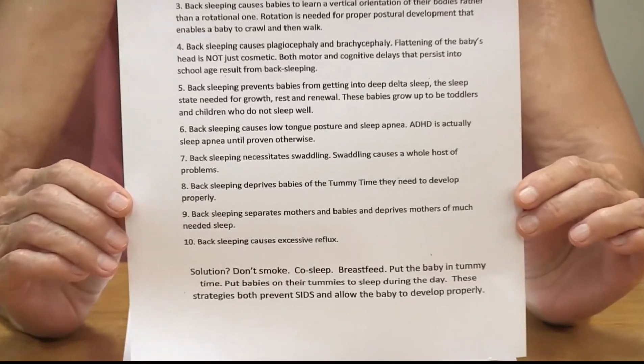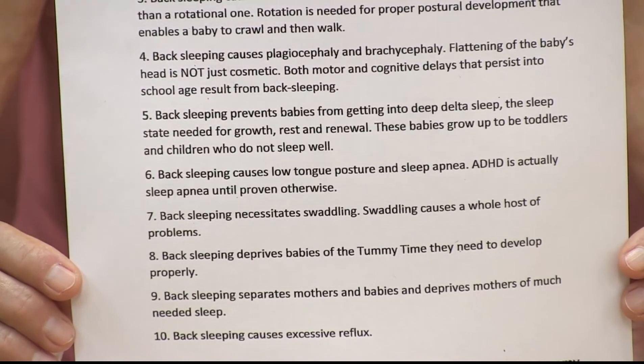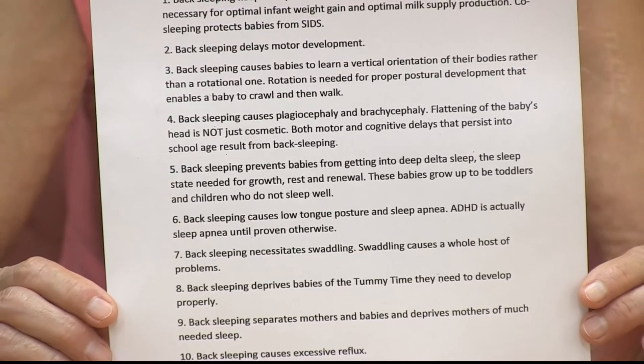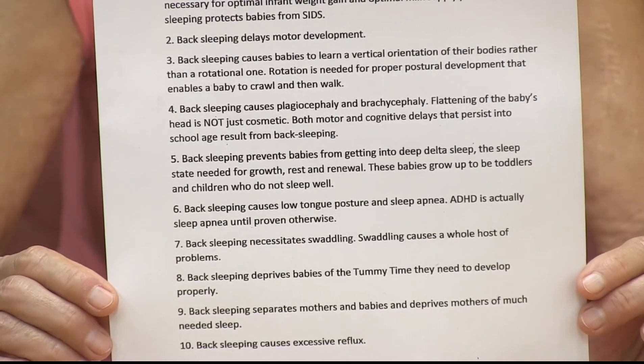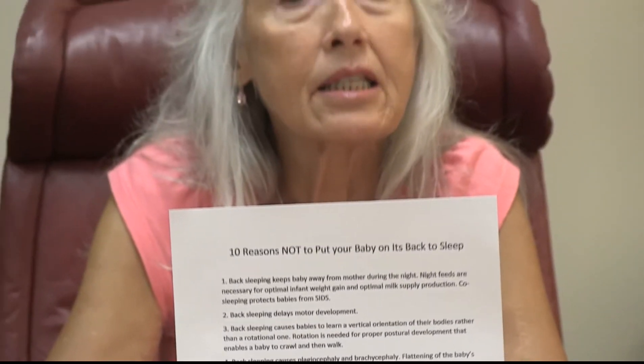Back sleeping can also be a contributing factor to brachycephaly, which is the flattening of the back of the head, and torticollis — it accentuates it. If a baby already has a misshapen head that's flattened in one direction, it can be worsened by keeping them in that same position. So it's not just a cosmetic thing. As I discussed in a previously filmed video on misshapen heads and torticollis, it's a full-body problem — not just cosmetically in the head. We get both motor and cognitive delays that persist into school from back sleeping.